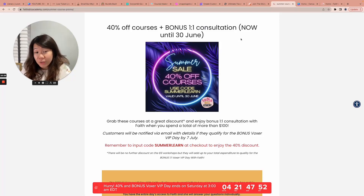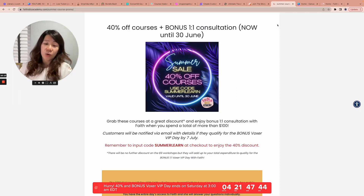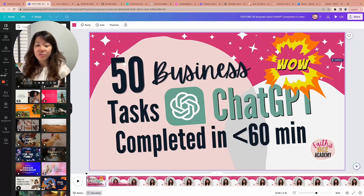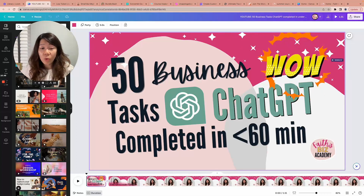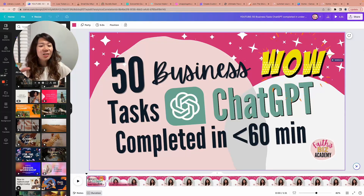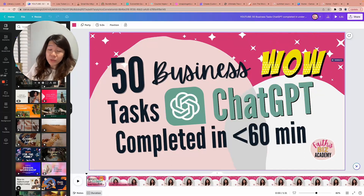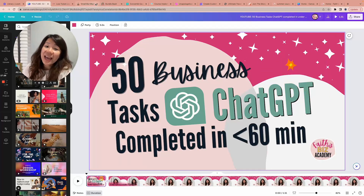That's it from me today. I hope you've enjoyed the content, and once again, reminder to hop on over to the other video on 50 business tasks that ChatGPT completed in under 60 minutes. Whether or not you've used ChatGPT before, I believe you'll still glean new insights from my challenge. Feel free to leave questions and comments in the video comment section, or join my 'Creating Printables with Faith' Facebook group where you get tremendous support from our community members. Thank you so much for your attention and I'll see you around.